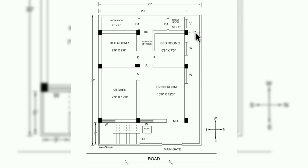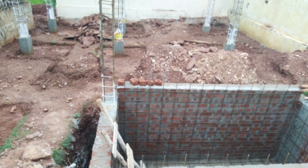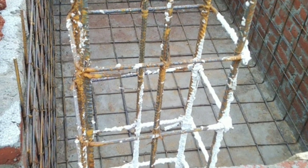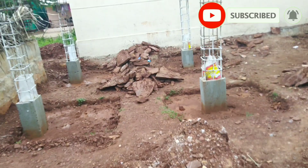Coming to footing and columns, there are totally six columns. The depth of excavation is approximately equal to 5 feet and the size of footing is 4 feet by 4 feet. For the footing mat, 10 mm dia bars are used at 6 inch center to center on both ways. The depth of concrete for footing is approximately equal to 1 foot. The column is reinforced with six bars — four bars of 12 mm at the corners and two bars of 10 mm at the center. For stirrups, 6 mm dia bars are used at 16 inch center to center.